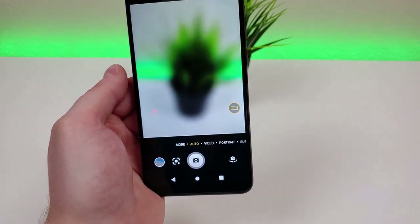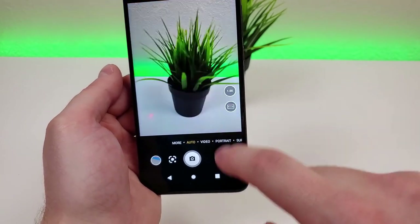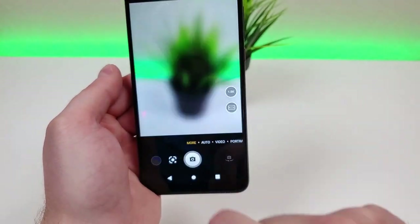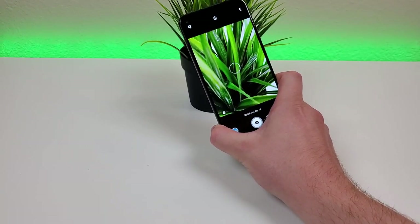You can switch over to the ultra wide-angle camera to fit a lot more content into the frame — definitely glad we have that feature. And going over to the more tab, we have that super macro mode, which does allow you to get very close up and have everything be nice and focused.